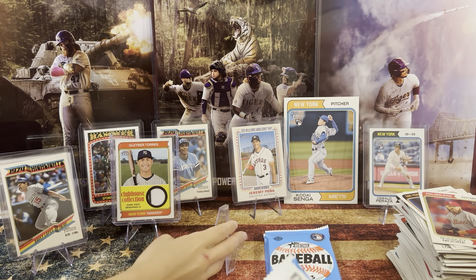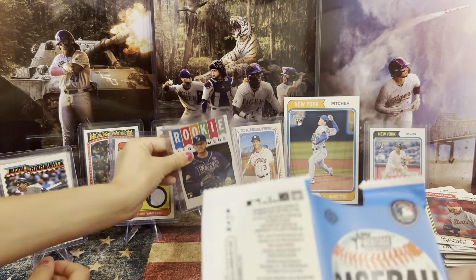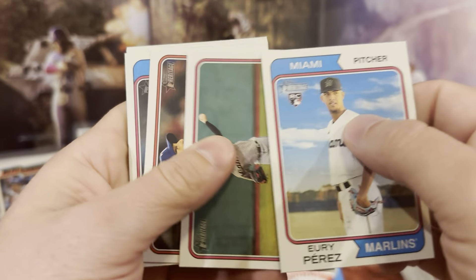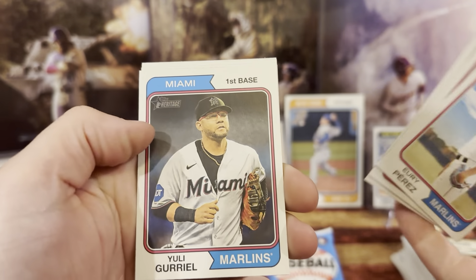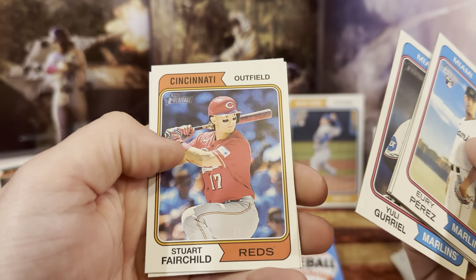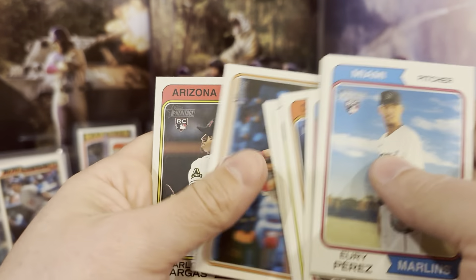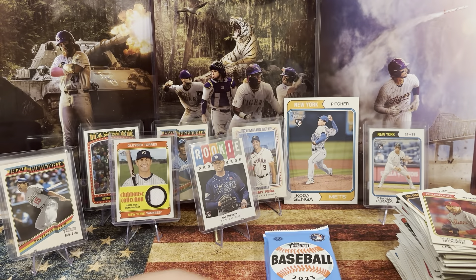We had six of them that were sideways in that one pack! Yuri Perez. We have Braxton, we have Max Scherzer. Yuri Gurriel. We have Fairchild, Andrew, Jose, TJ, and Carlos Vartz — rookie card!